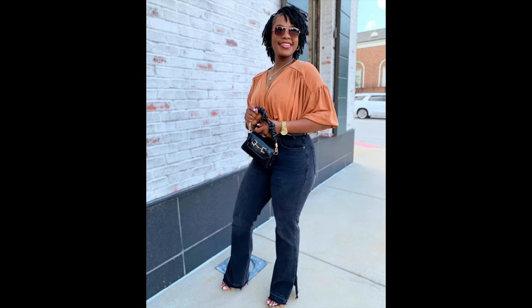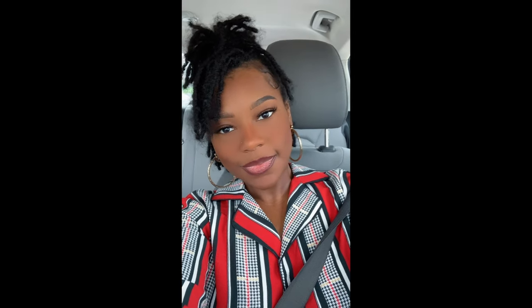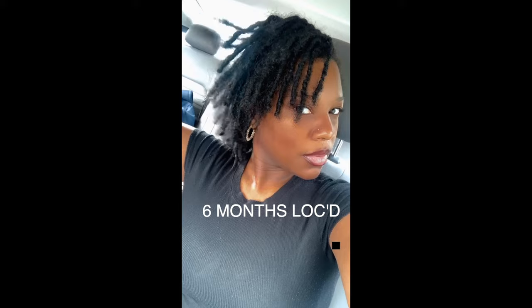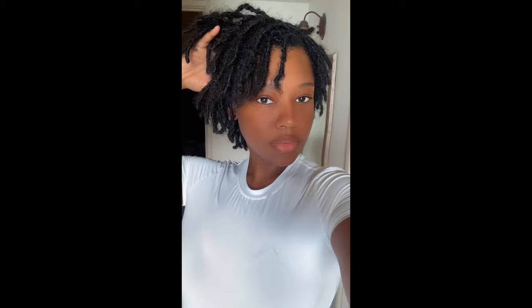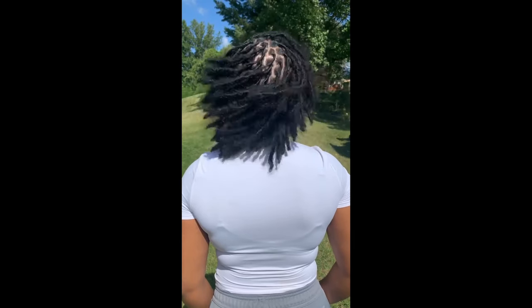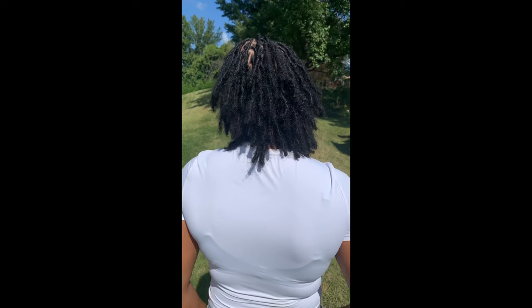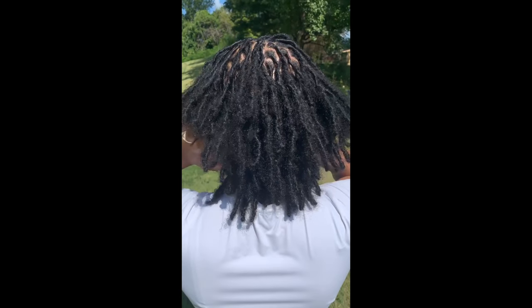What I learned about locks is you can literally just throw water on your locks and they will lay flat — throw some water on there, put a scarf on, maybe even a bonnet, and it'll lay flat. This is my hair at six months before I got my retwist — looking a little crazy. But I got my retwist, and this is my hair at six months. I am so in love with my locks — comment down below what you think, I hope you enjoyed the video, and catch me in the next one.